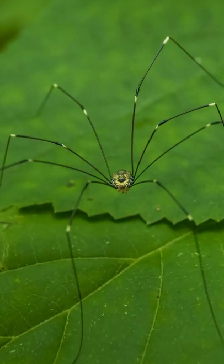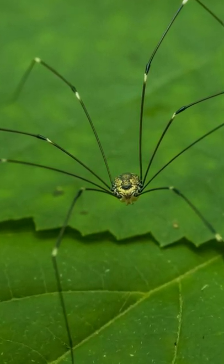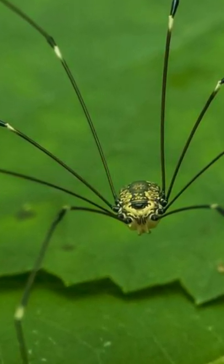Top questions answered about the daddy longlegs. There are as many as 10,000 species of daddy longlegs and can be found on every continent but Antarctica. They're usually found in humid areas such as under rocks, in leaf litter and inside caves.